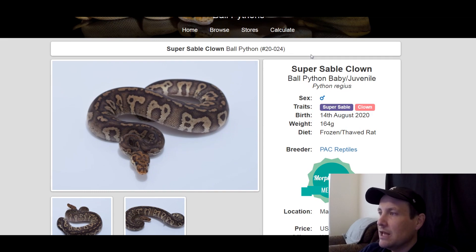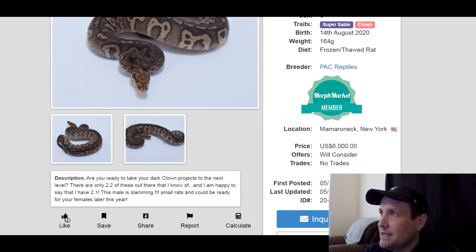This is a super sable clown — so all the babies would be sables. Sable is kind of a slept-on gene, I think it's relatively new. This snake looks incredible. This is a male, produced last year, 164 grams, $6,000.